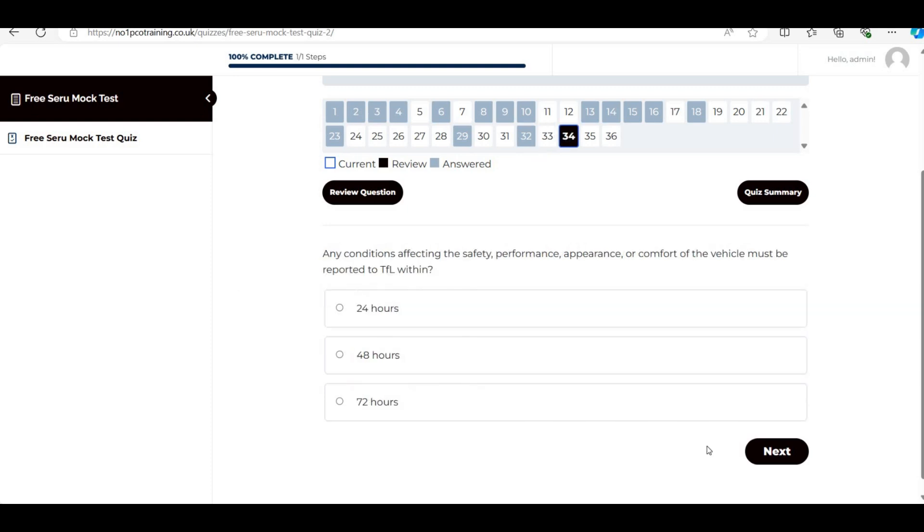Next: 'Any conditions affecting the safety, performance, appearance, or comfort of the vehicle must be reported to TFL within...' The answer is 72 hours. This is in the handbook — very important to remember.